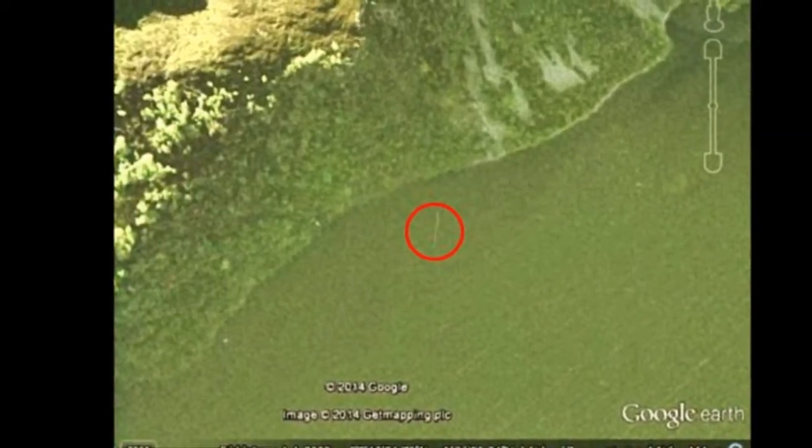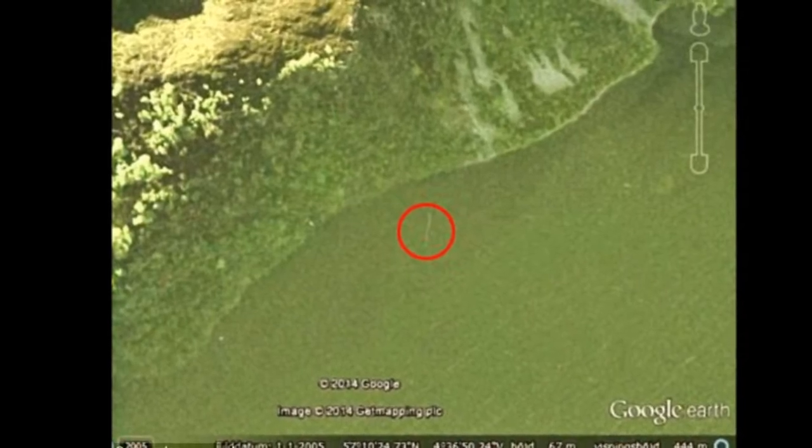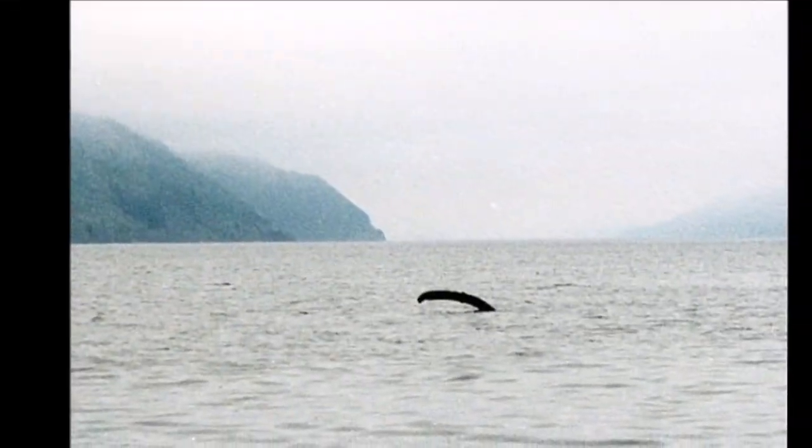The systems administrator was at home in Stockholm when he spotted a long thin object in the water on a Google Earth image taken above horseshoe scree on the loch's southern side. Mr Shostrand said, 'I am very interested in anything regarding Nessie and the history of Loch Ness.'